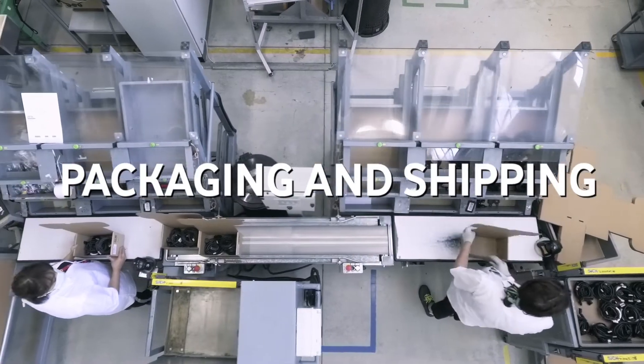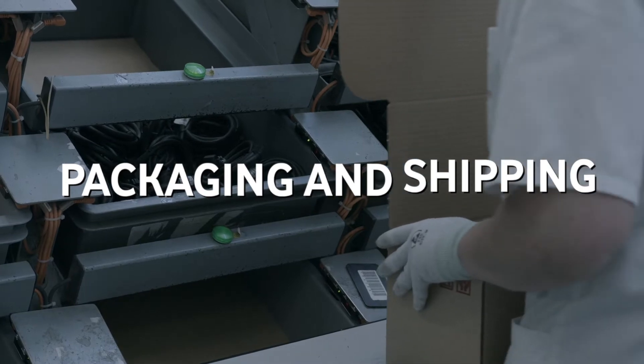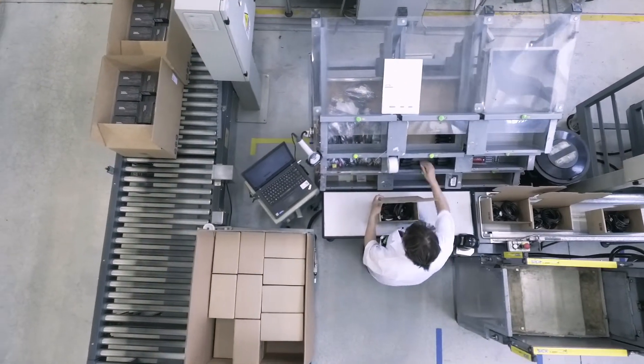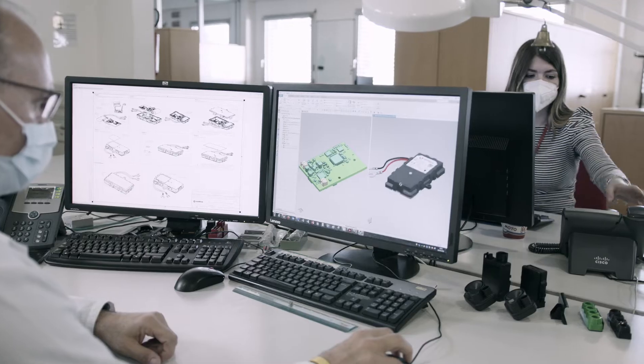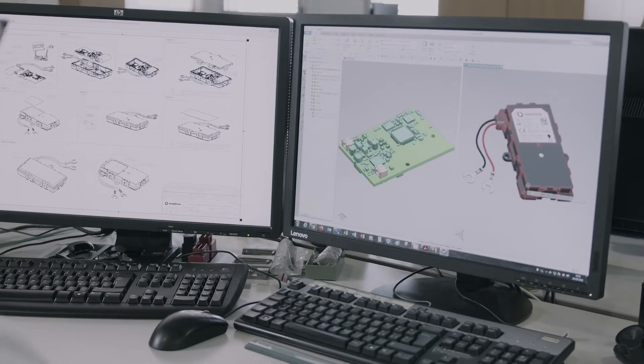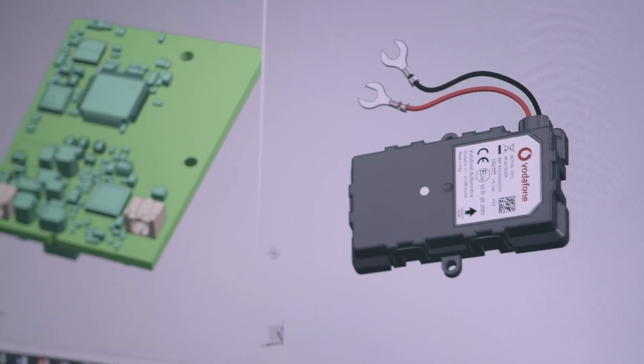In our shipping area, we apply lean manufacturing and also one-piece flow. These processes benefit from our engineering culture and principles.